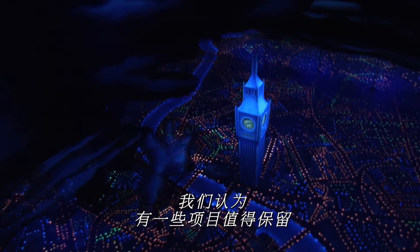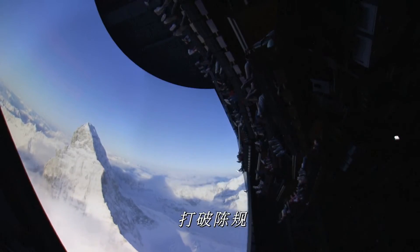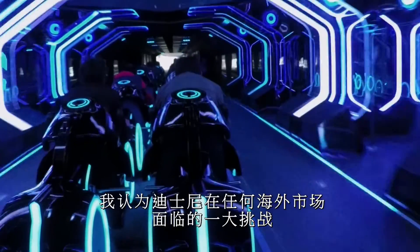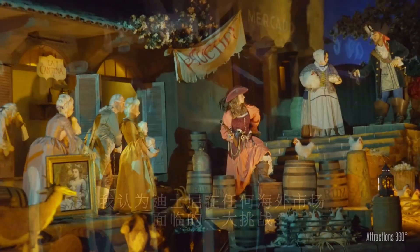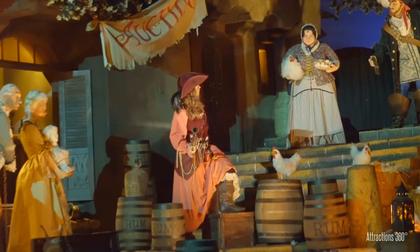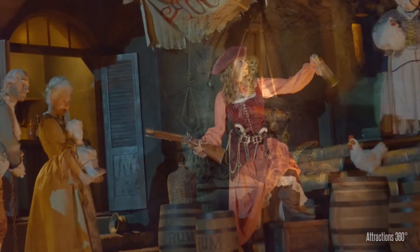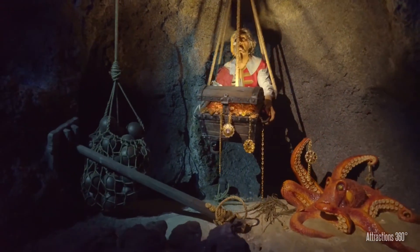Wherever Disney ventures, new journeys, rides, and technology rise from the ground with the intent to inspire and entertain. As we progress through time, the ride has changed slightly over its many decades of operation, offering new yet timeless effects that bring the pirates of the past back to life before our eyes.